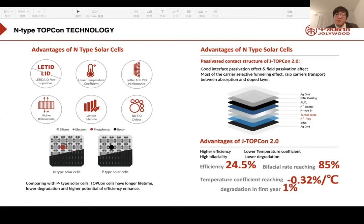By using the passivated contact structure of G TopCon 2.0, with good interface passivation and field passivation effects, carrier-selective transport is enabled between the absorption and top layer. The key specifications of G TopCon 2.0 include: higher efficiency of 24.5%, bifacial rate up to 85%, temperature coefficient of -0.32%/°C, and first-year degradation of less than 1%.